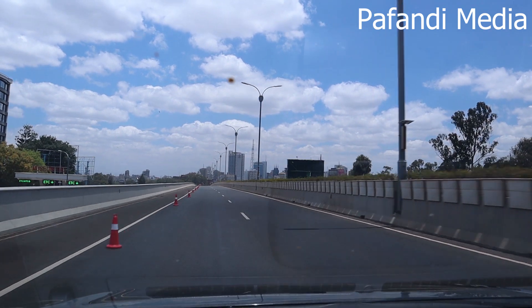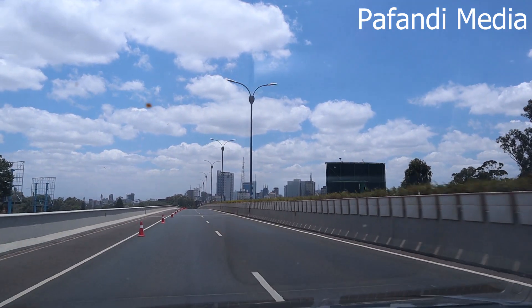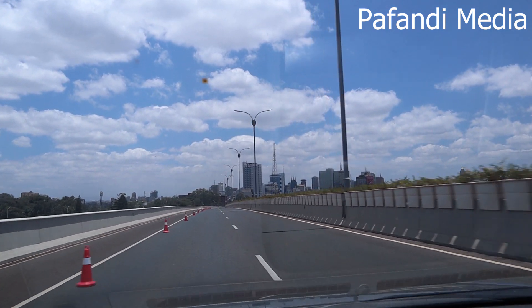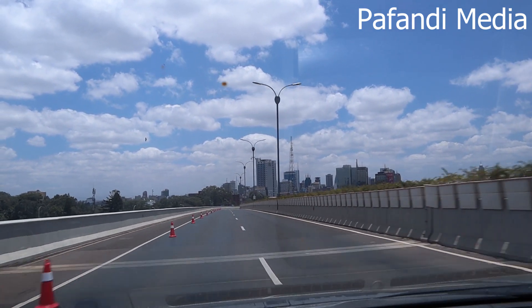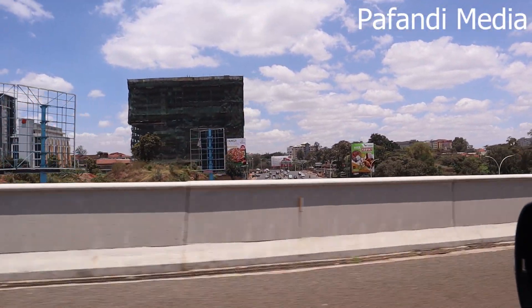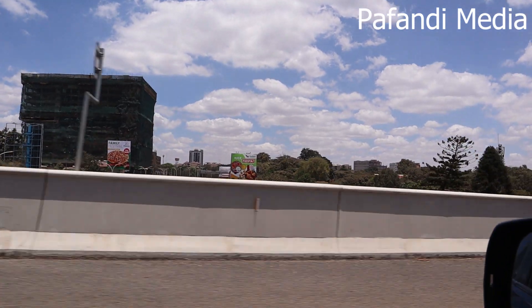You're supposed to go at a certain speed here. Sorry for the noise, but I just want to show you how beautiful Nairobi is. That over there, all the way to Thika Road.